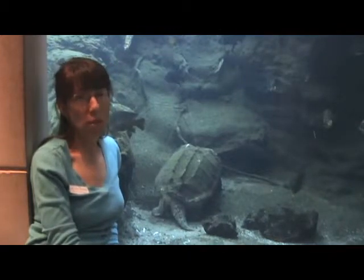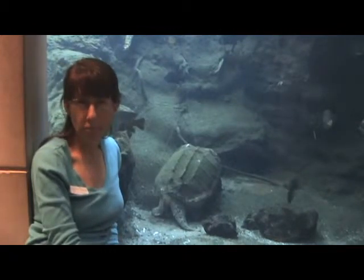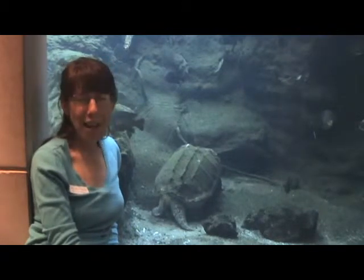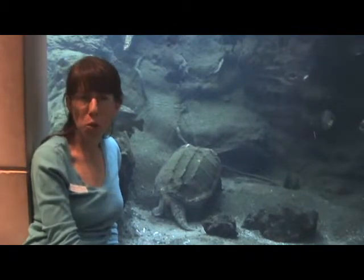He's got a large green shell, which is made from algae. Algae is kind of on his shell — that's why he's so green. I kind of call him the couch potato of the turtle world.